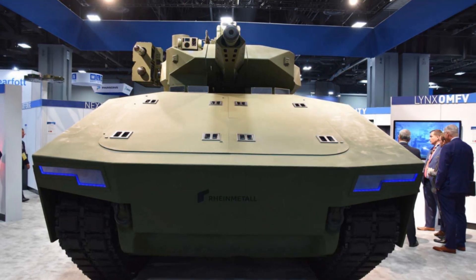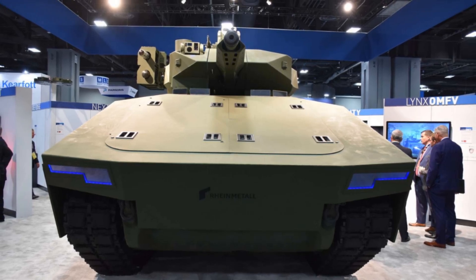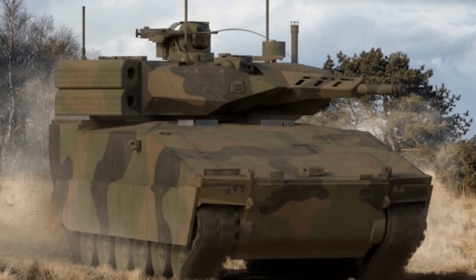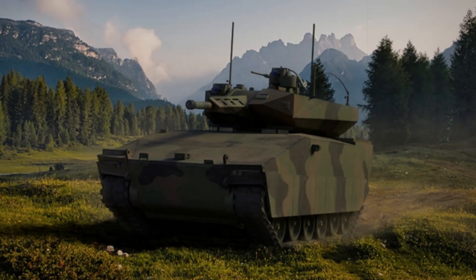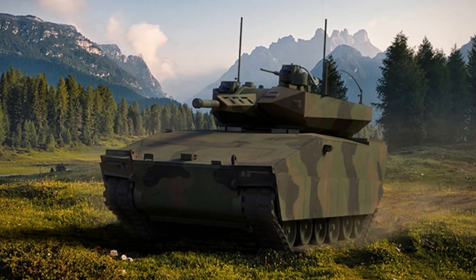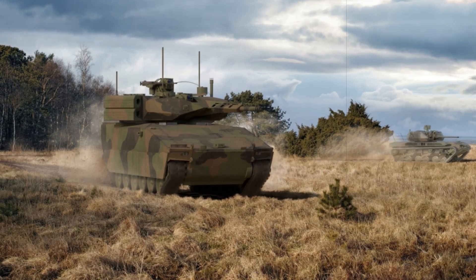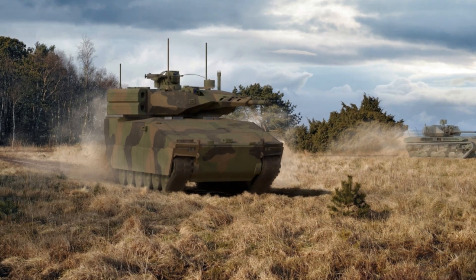Compared to competitors, the XM-30 offers distinct advantages. The current Bradley M2A4 carries a smaller 25mm chain gun, requires three crew members, and lacks hybrid propulsion. Rheinmetall's Lynx KF-41 mounts a 30–35mm turret and uses a diesel engine but was not engineered from inception as a software-defined platform. By combining a powerful 50mm gun, hybrid electric propulsion, and native MOSA integration, the XM-30 achieves greater combat range, quieter operation, reduced heat signatures, and modular upgrade flexibility unmatched by rivals.